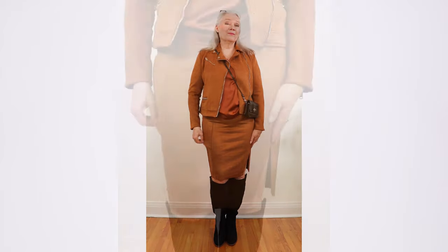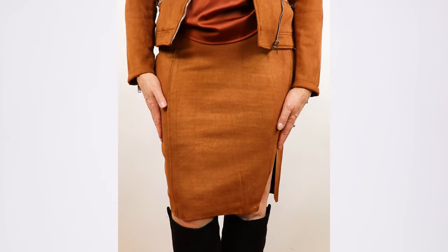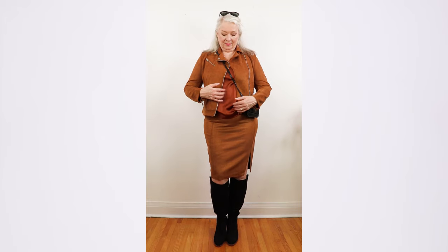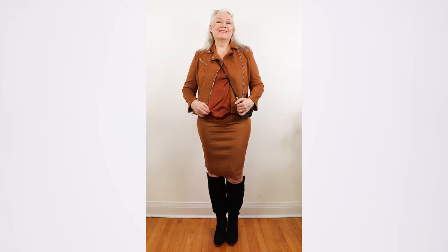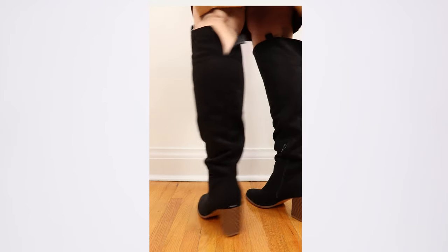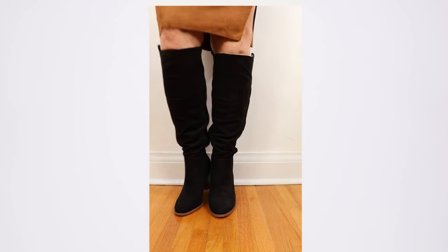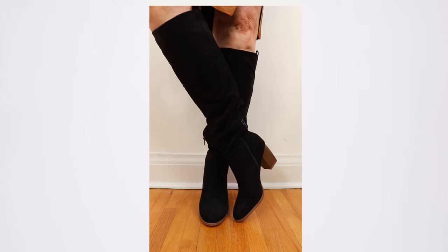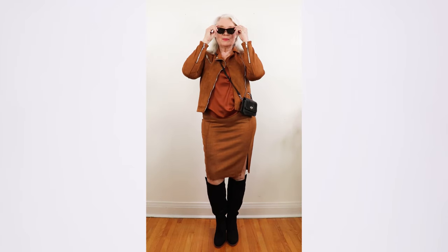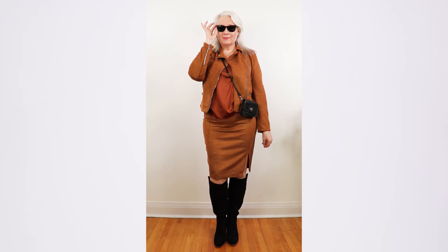I matched it with a faux suede skirt available for about $36. Since metallics will still be trending — maybe because of the Olympics — I have a lovely bronze camisole for about $17. I'm wearing high suede boots for $71, which I absolutely love. A small purse and my foldable Ray-Ban sunglasses finish this trendy business casual look.